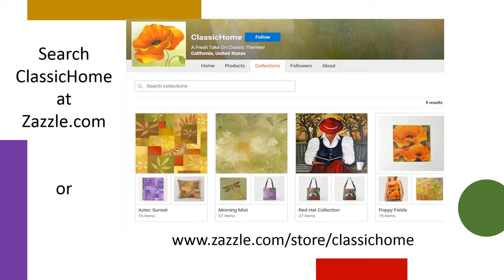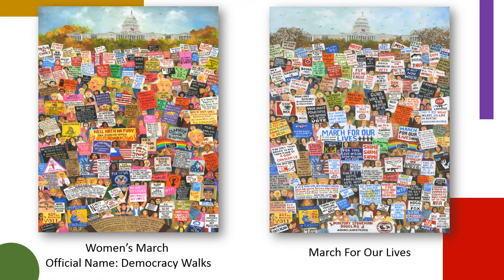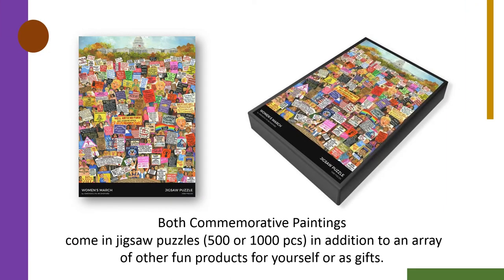Once on the site, search for Classic Home — one word — or simply enter the website below. Each site offers a variety of different art products and art designs, from fashion and household products to a host of other items, in addition to the traditional art canvases and art prints.